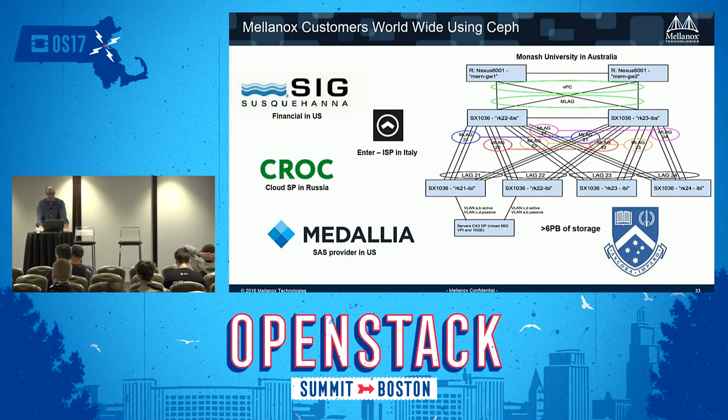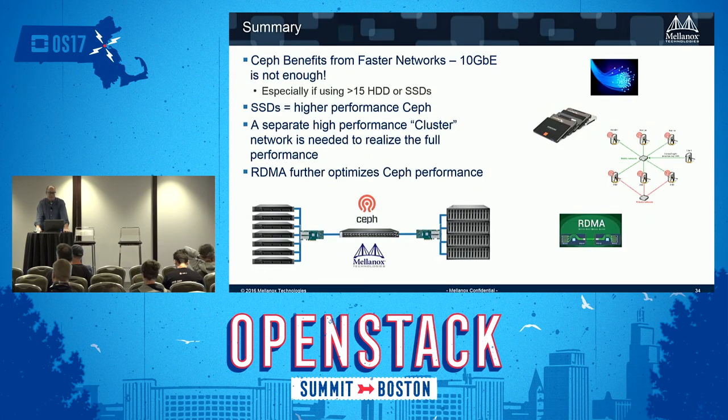To summarize the benefits for improving Ceph performance: use faster networks — 10 gigabit is not enough, especially with more than 15 hard drives or SSDs. SSDs give higher performance but make sure you improve the network as well. Having a separate cluster network improves both reliability and performance. And if you want to go further into the high-performance area, look at RDMA for Ceph.